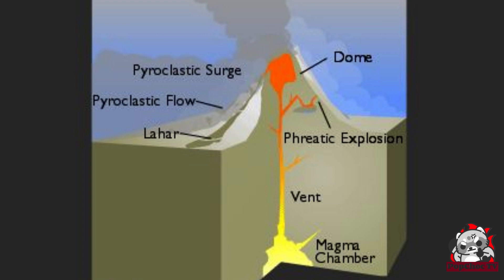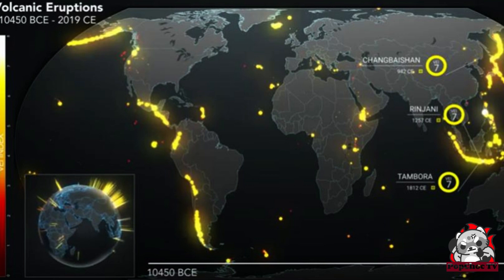Volcanoes can be found on all tectonic plates on the planet. Some places on Earth have multiple active volcanoes within just a few miles of each other. The Pacific Ring of Fire is one such example, where tectonic plates are particularly active.